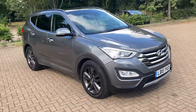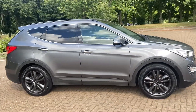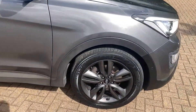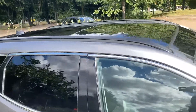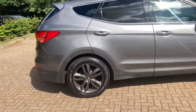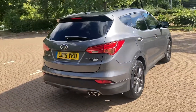2015 Hyundai Santa Fe. As you can see, it's finished in gray metallic. It's got 19-inch alloy wheels, real privacy windows, electric sunroof, and rear parking sensors.